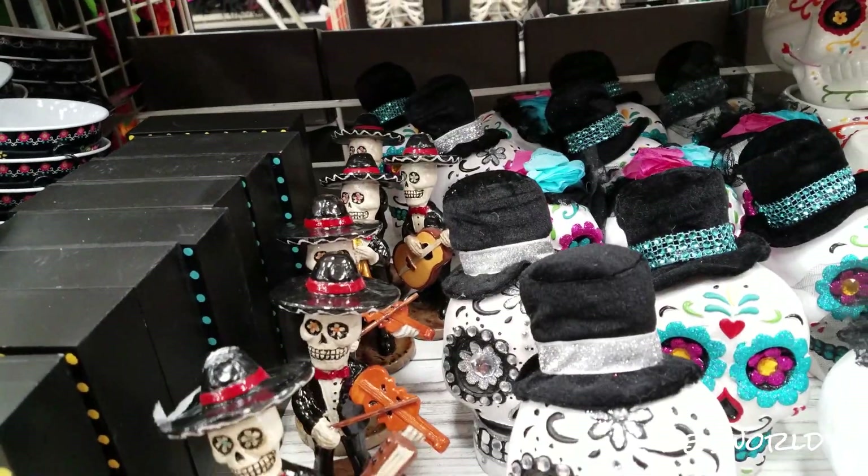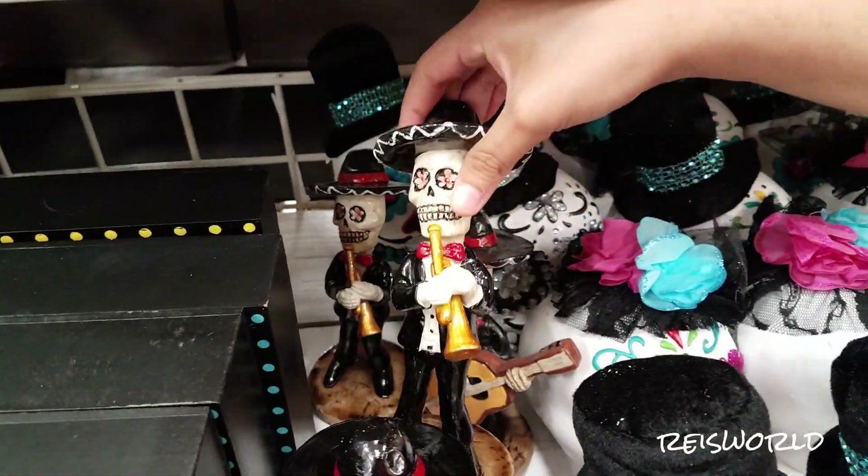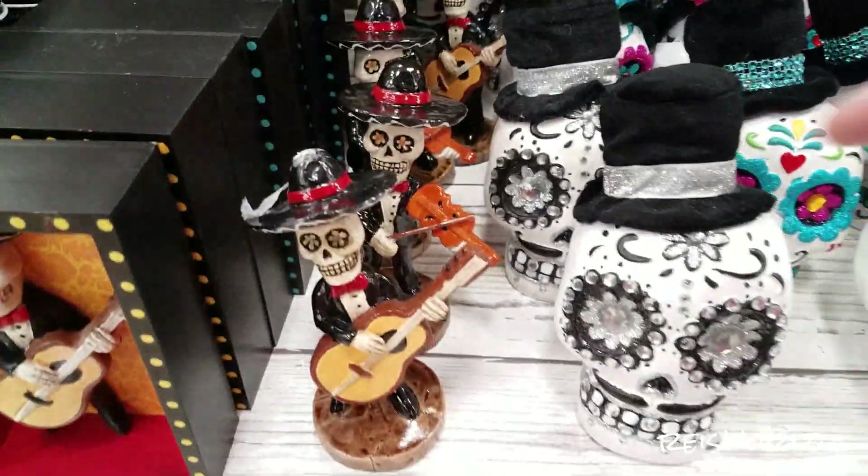I really love Day of the Dead. It's also violin and whatever he's playing — like a trumpet or something. That's cute. That's $7.99.